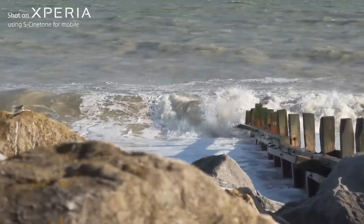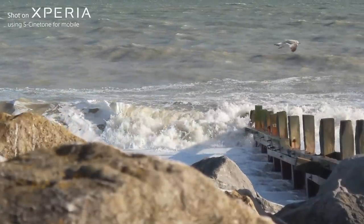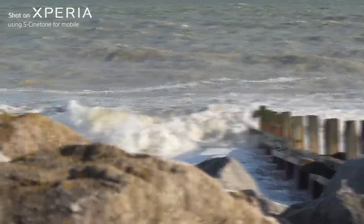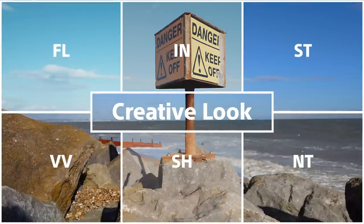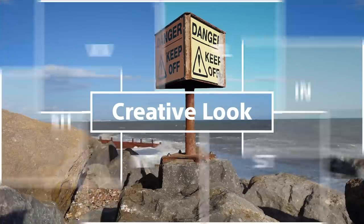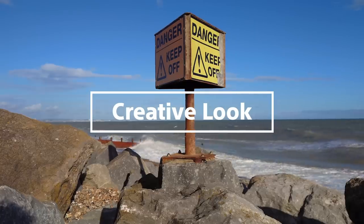It's not only the technology from Alpha that the Xperia 1 Mark V can use. You can now shoot in Sony's coveted S-Cinetone for a more dramatic and cinematic look, even at 120 frames per second. You also have access to the six most used creative looks from Alpha. This means as a content creator, you don't need to spend time colour grading to get that effect — it's just a couple of taps away.